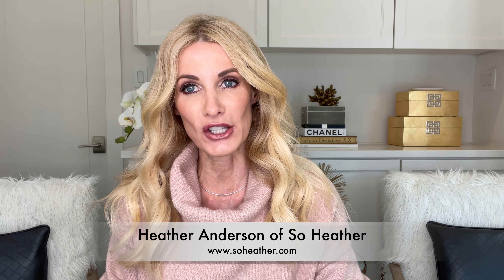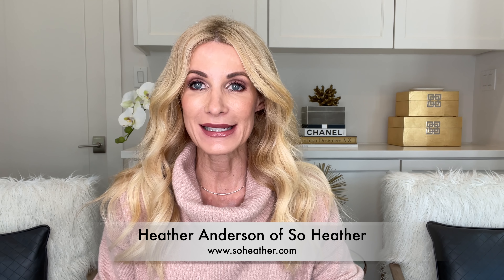Hi ladies, welcome to my channel. My name is Heather Anderson of Sew Heather, and today I'm excited to share 10 ways to style joggers. Some of these outfits are dressed up with heels and some are dressed down with sneakers. No matter how you like to wear your joggers, I'm sure you'll find an outfit that inspires you, because actually one of 2021's biggest trends is elevated loungewear and I'm a big fan.